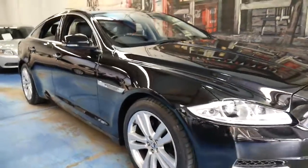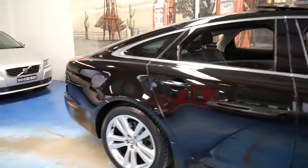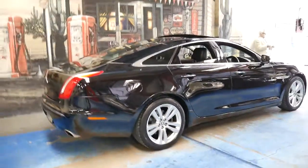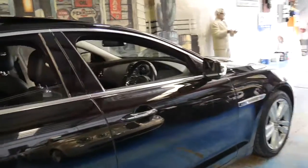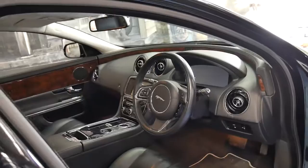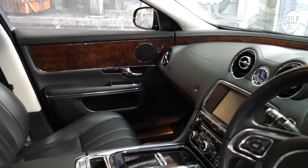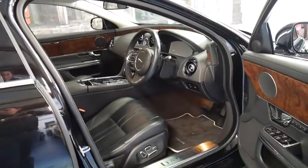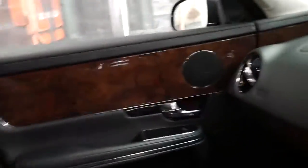These Jaguar XJs are becoming very good value for money. This particular car is a 2012 Jaguar XJ, short wheelbase. It's called the High Luxury and it's got the 3 litre twin turbo diesel engine which develops a whopping 202 kilowatts of power. I think these are incredible value for money when you consider brand new they are well over $150,000 plus on-road costs.